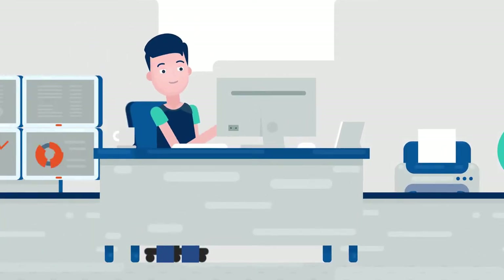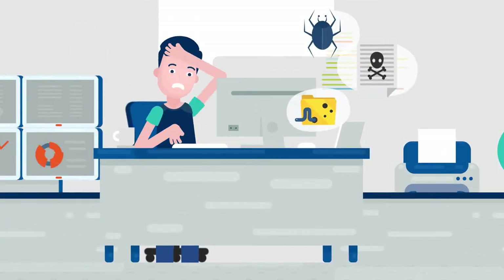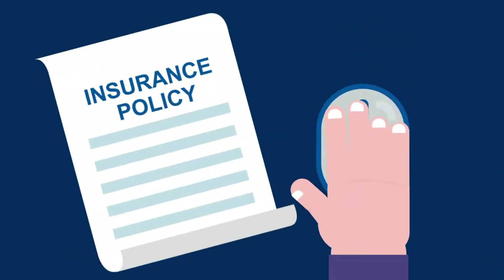When a cyber incident occurs, it can be overwhelming. You need to think clearly and act quickly, and your insurance policy should be the last thing on your mind.